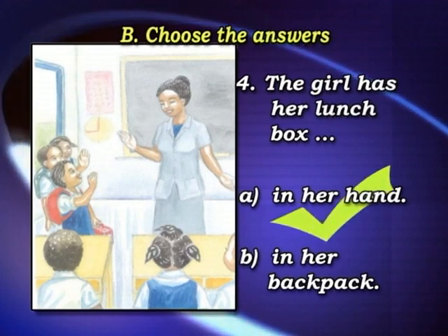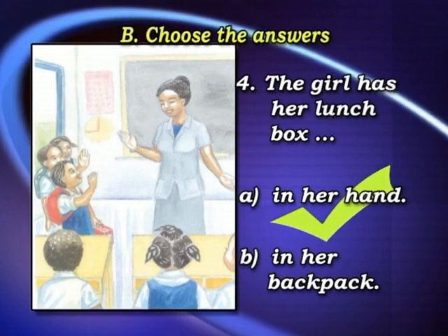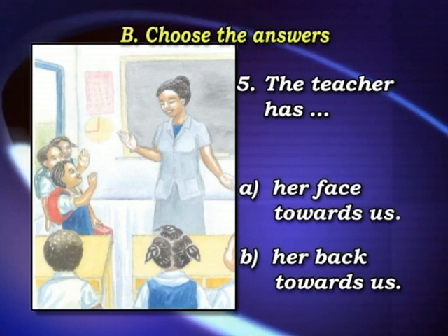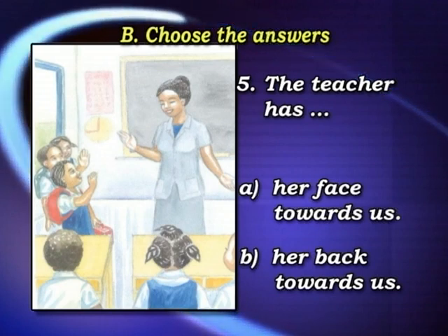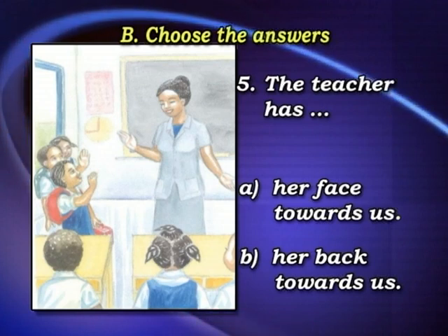In her hand. The teacher has: A, her face towards us, or B, her back towards us. The teacher has her face towards us.